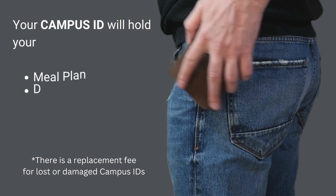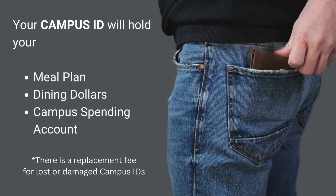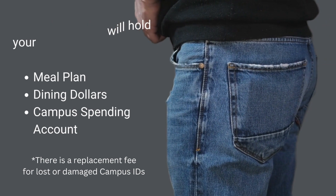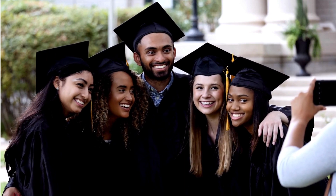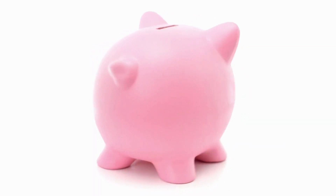Once you receive your student ID card, make sure to keep it safe. This card will hold your meal plan, dining dollars, and campus spending account. Your student ID is meant to last you throughout your entire college career. If it's lost or damaged, there is a replacement fee.